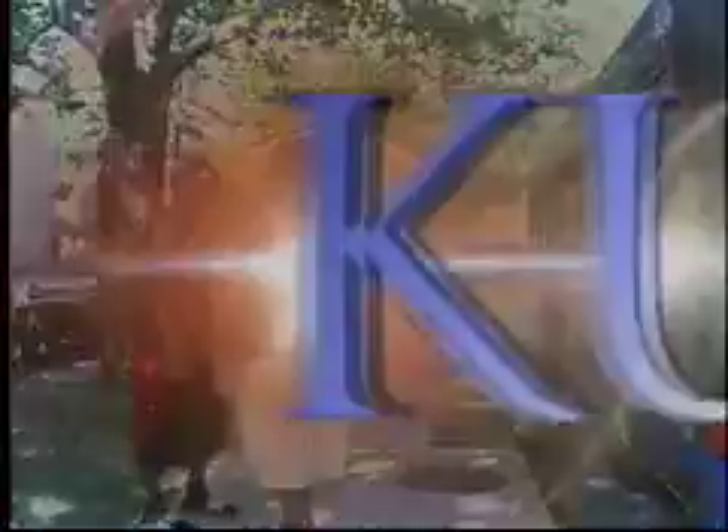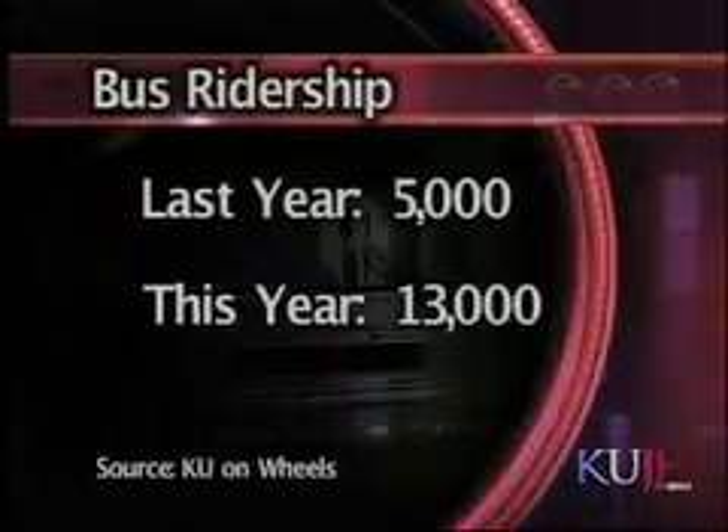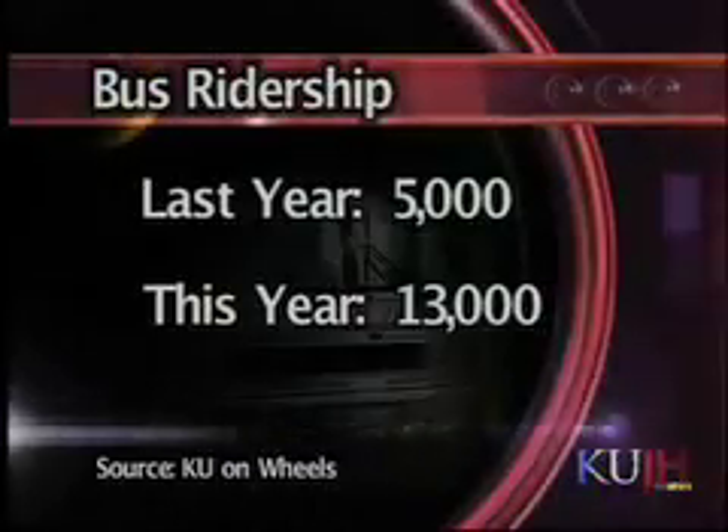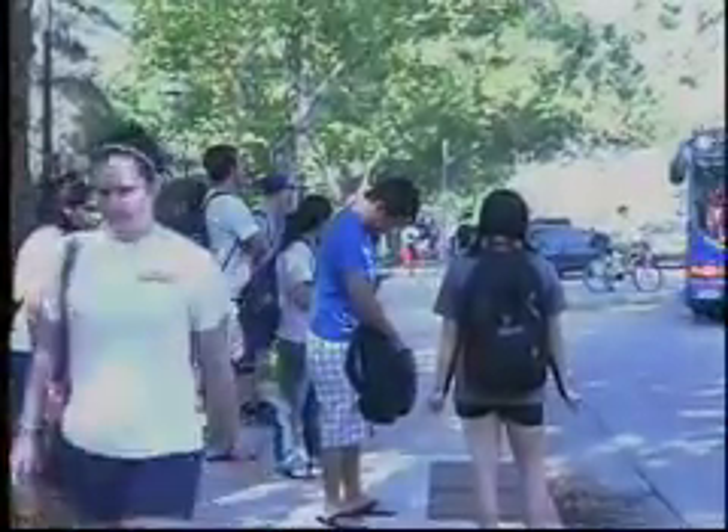Ridership has so far doubled from last year. On the first day of class this year, almost 13,000 rides were given by KU on Wheels, doubling last year's approximate 5,000 rides. This number is only expected to rise as it gets colder outside and students are less likely to walk the few extra blocks.